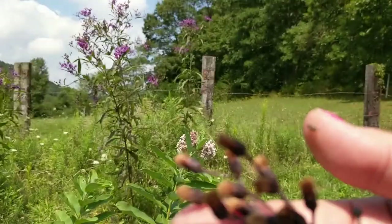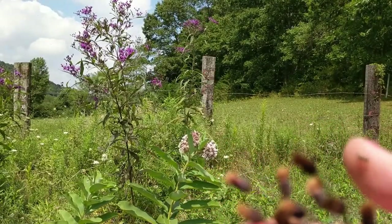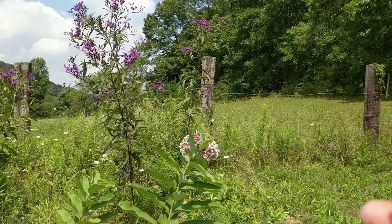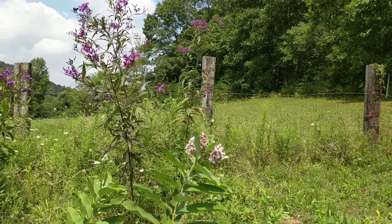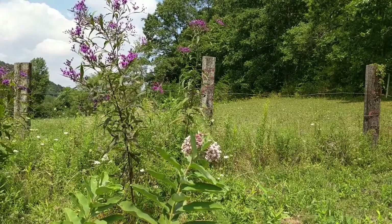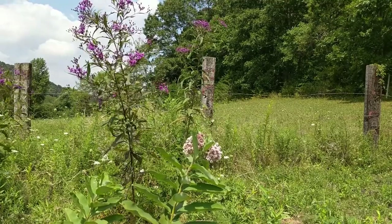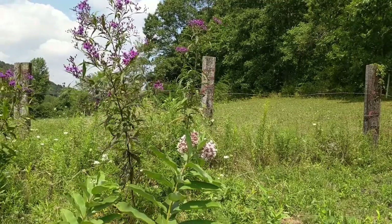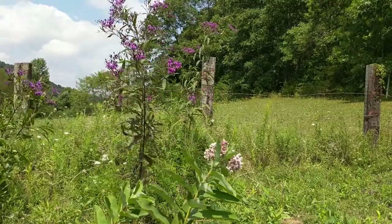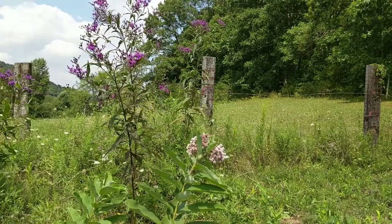Ironweed prefers moist soil — it's quite dry and hard right now normally, but this year we've had so much rain. The weather will change not just the ironweed but anything growing wild on your property — some years fruit trees don't produce as much, other years you have berries in great abundance. We probably have a low estimate of 500 ironweed plants on our property, which is great.